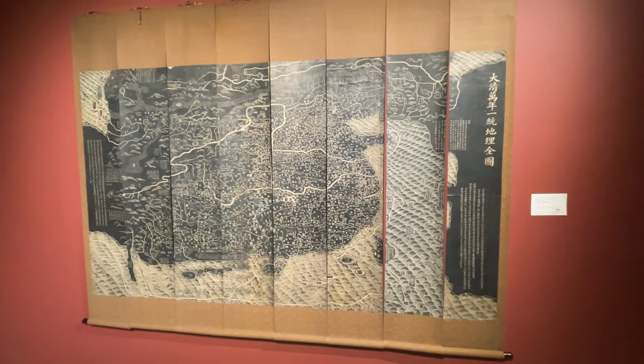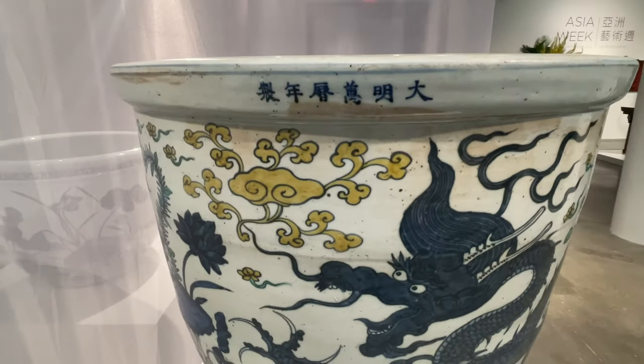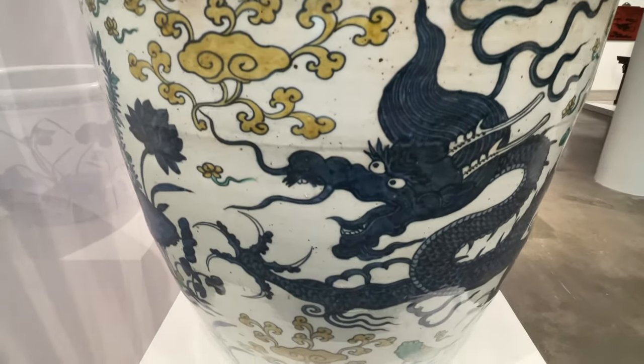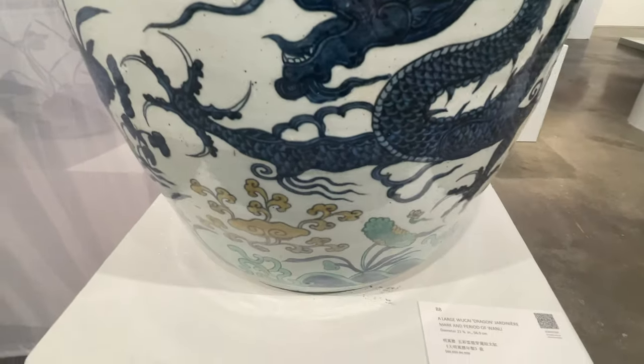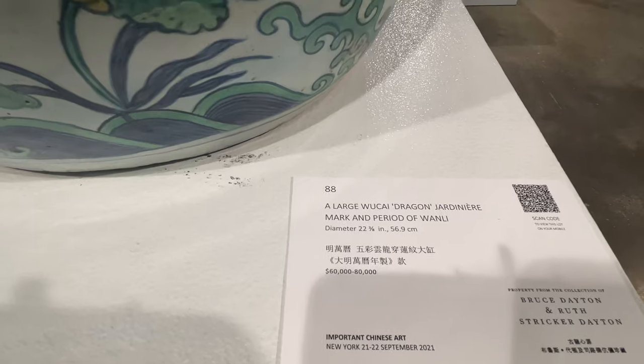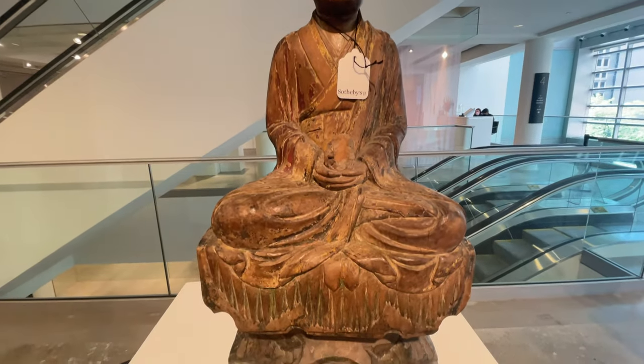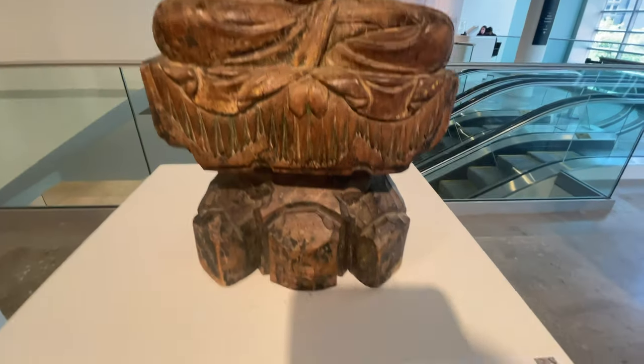In addition to the various collections provided by high-end collectors from all over the world, the world's top art museums sometimes take out some artworks to exhibit for people to participate in auctions. Therefore, in the annual spring and fall auctions, people will have the opportunity to bid on top museum-level collections.